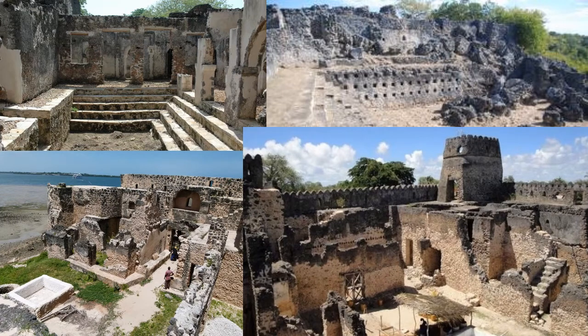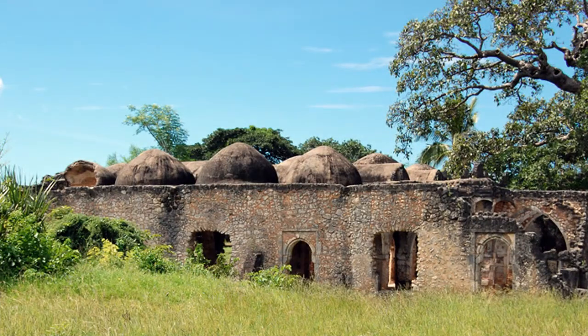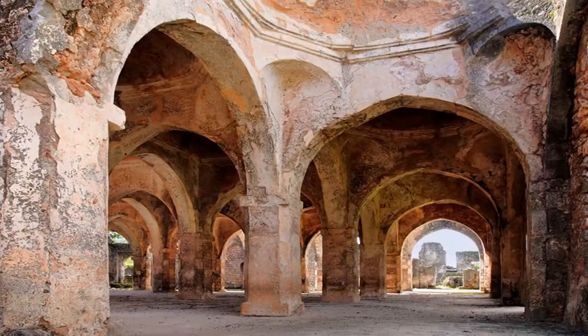Inside, we can see temples, prisons, and a public square, all built from corals mined from the nearby oceans. It's the Great Mosque, and it has some pretty interesting architecture, including domes and arches.